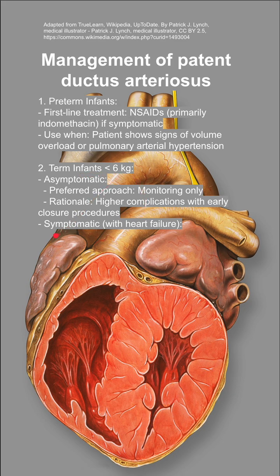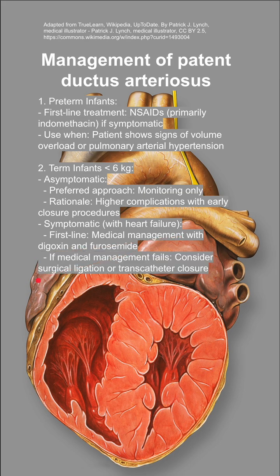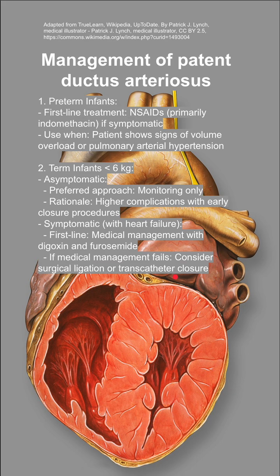If term infants less than 6 kilos are symptomatic with heart failure symptoms, you want to do medical management with digoxin and furosemide. If the medical management fails, you can consider surgical ligation or transcatheter closure.